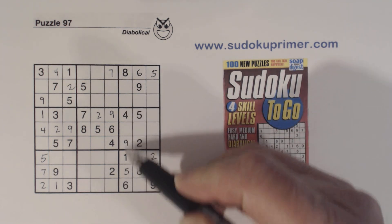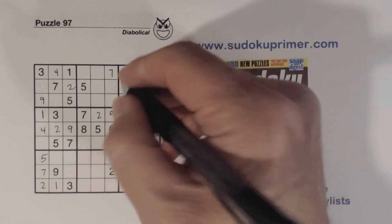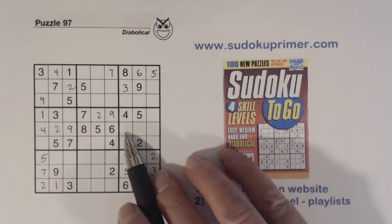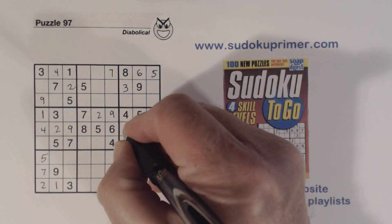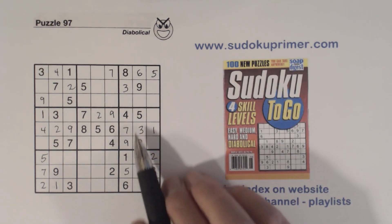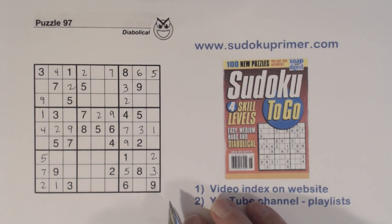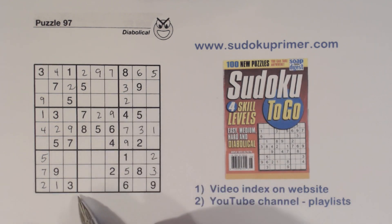Looking at column seven, we're missing two, three, and seven. There's a two and a seven, so that's a three right there. With six-eight twins in that box, we're missing one, three, and seven — there's a one and three so that's a seven. Then with a three and one placed, that's resolved. We've got a two-two, so that's a two there, and another two right there. We're missing a nine in row one so we can fill that in — nine, nine, nine, nine right there.